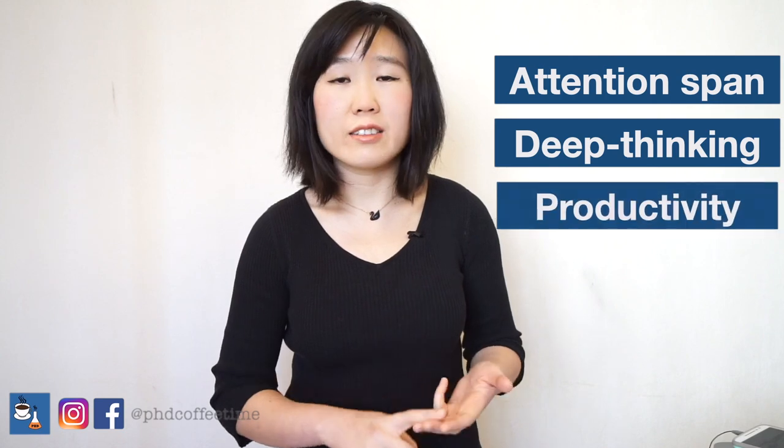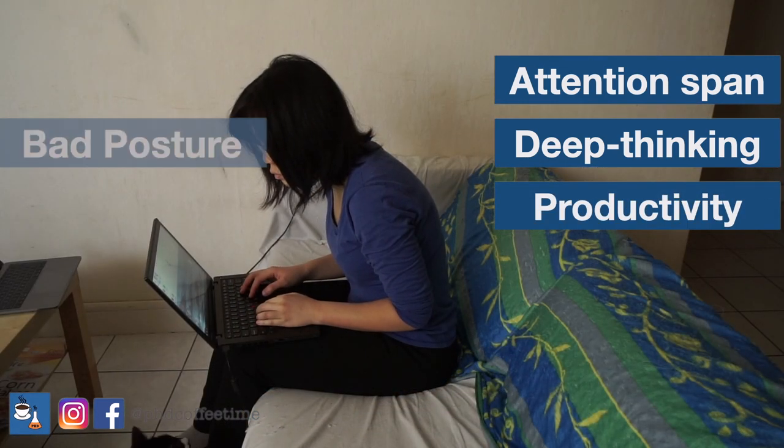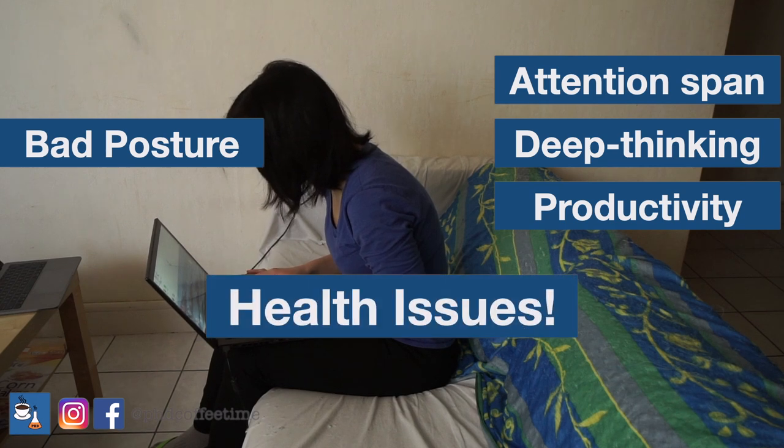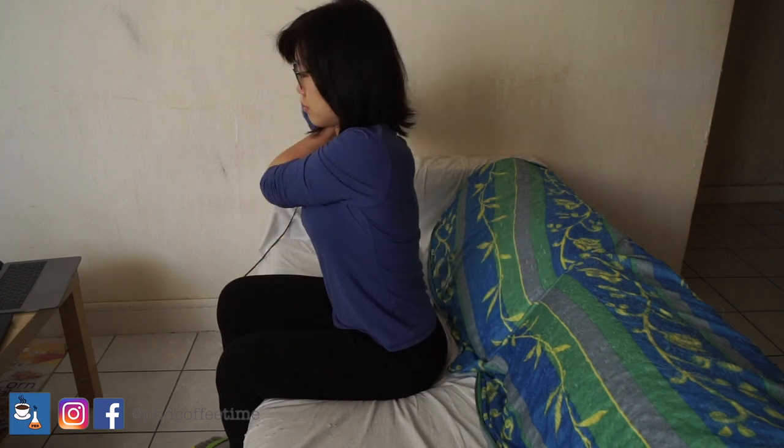Sitting at the desk and not feeling comfortable is going to drastically reduce your attention span, your deep thinking, and your productivity altogether. In fact, bad posture can lead to lots of health issues. If you are feeling tired and strained in your current posture, that is a sign your body is telling you — and you shouldn't ignore it.